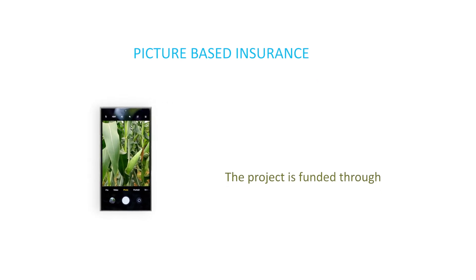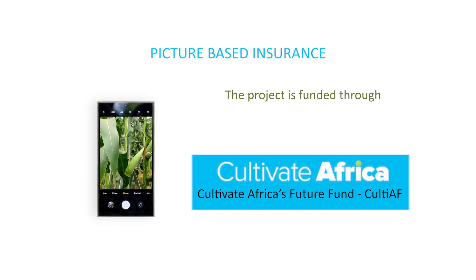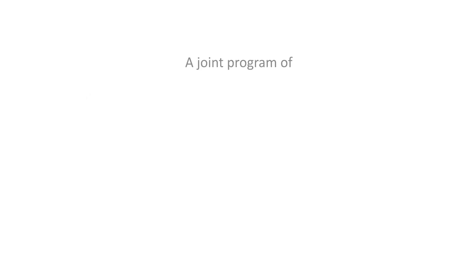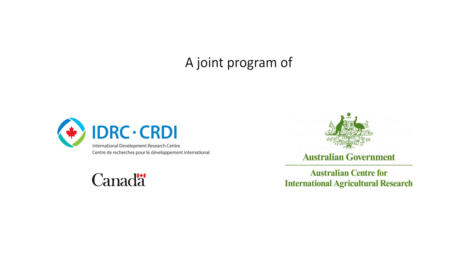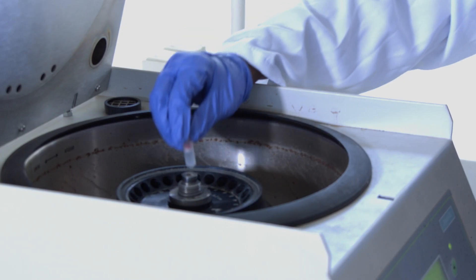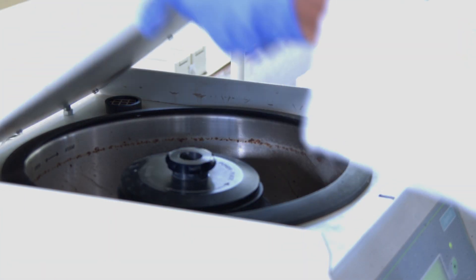The picture-based insurance project is funded through the second phase of the Cultivate Africa's Future Fund, CULTIEF, a joint program of IDRC and the Australian Centre for International Agricultural Research, ACIAR. CULTIEF supports research to achieve long-term food security in Eastern and Southern Africa.